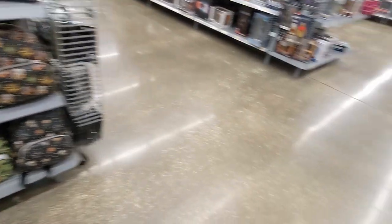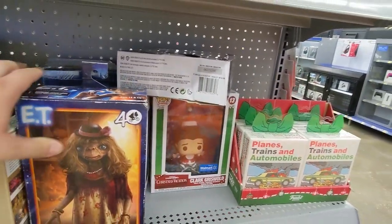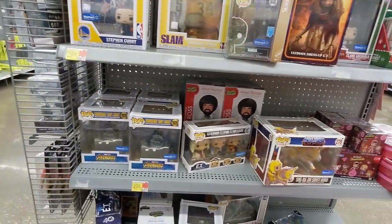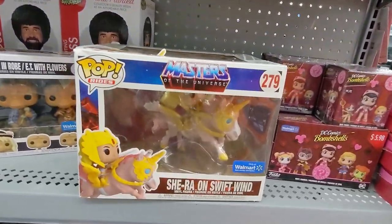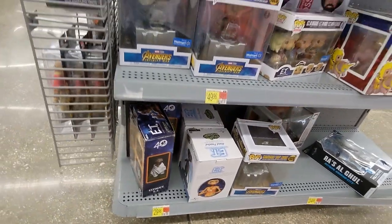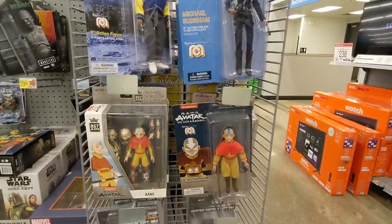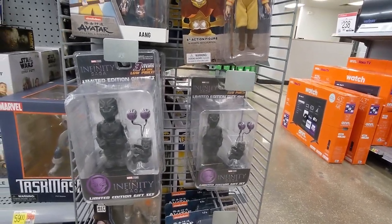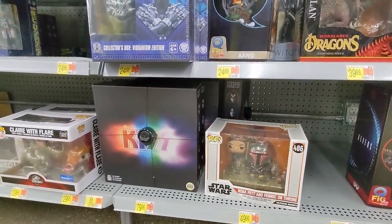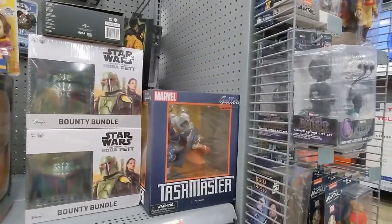A bunch of backpacks there. We'll take a look at this other end cap. E.T. More Clark Griswolds. Larry Bird. Magic Johnson. Giant Pops there. She-Ra on the Swift Wind. We have Raish. E.T. Flip right this way — we have some Migos here. Teen Wolf. Avatar. Some Infinity Saga. Witcher, Aliens, Boba Fett, Kiss 4-Pack, Black Panther, Avatar. There's a McFarlane Dragon. Boba Fett, Taskmaster — it's a pretty cool statue.